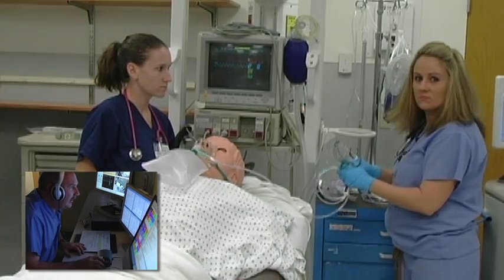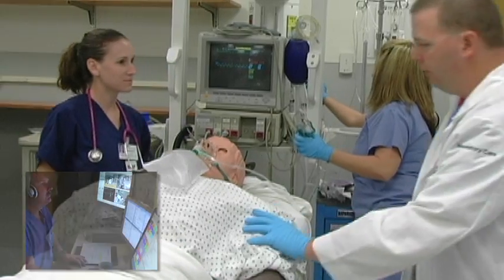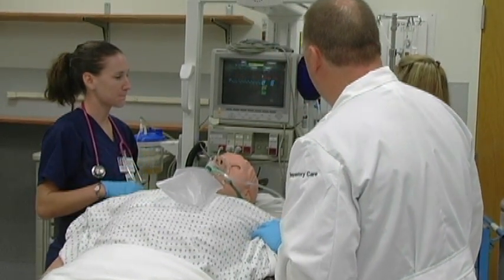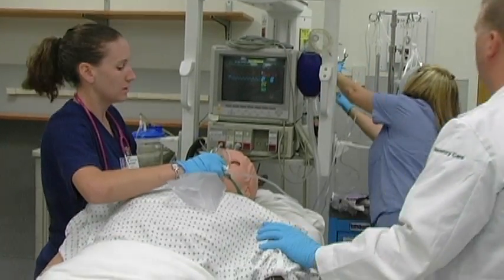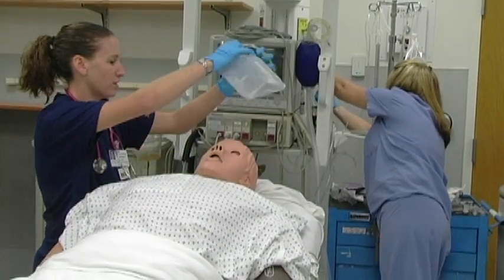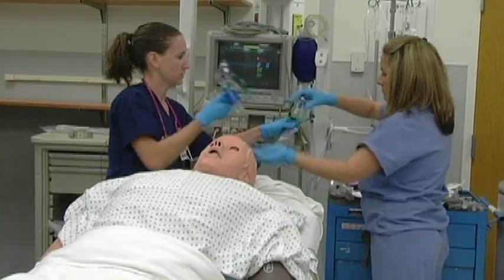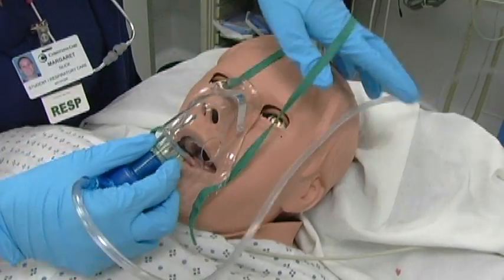Patient: I can't breathe, help me, I can't breathe! Are you having difficulty breathing? Yeah. Okay, we are trying to do some things for you here — we are going to give you some medicine. We're going to get your body to breathe.